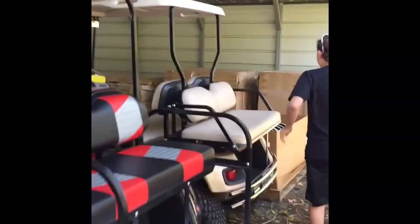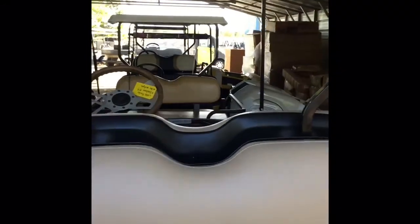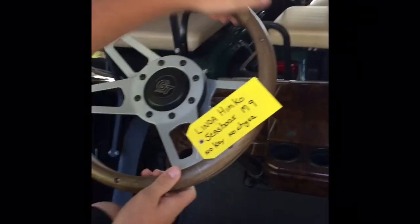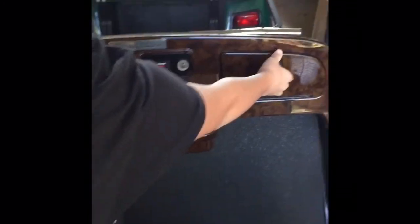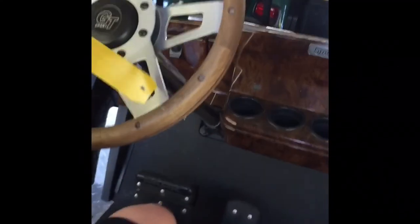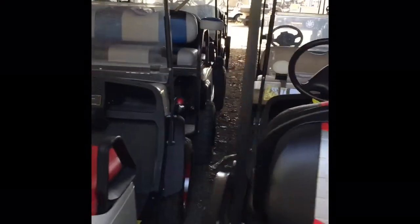Oh, over here I just saw this — it has a wood dashboard, which is amazing. This one is really custom. I've been looking at parts on eBay for golf carts and this has a really cool steering wheel and wood dashboard. We don't have the key, but the color outside is like a peach, the seats are beautiful, and it has a grill with metal bars on top. Really cool.